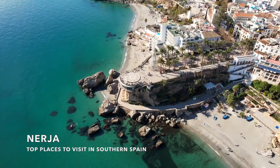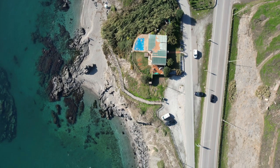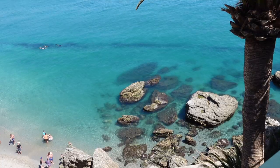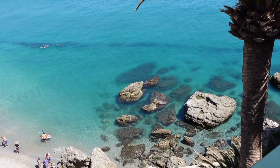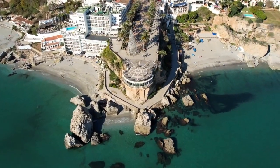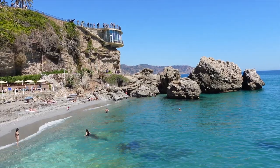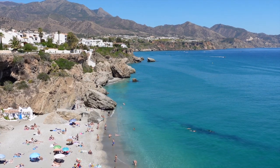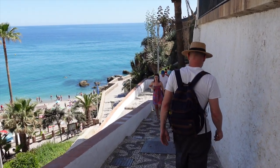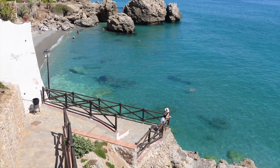Number two on the list is Nerja, a resort town located along Spain's Costa del Sol. It's known for its beautiful beaches, cultural attractions, and outdoor activities. One of the most popular points of interest in Nerja is the Balcon de Europa — a large balcony on a cliff with panoramic views of the Mediterranean and surrounding mountains. After taking in the turquoise views from the balcony, you can walk down to the beach and stroll along the promenade that takes you past a few coves and small beaches.